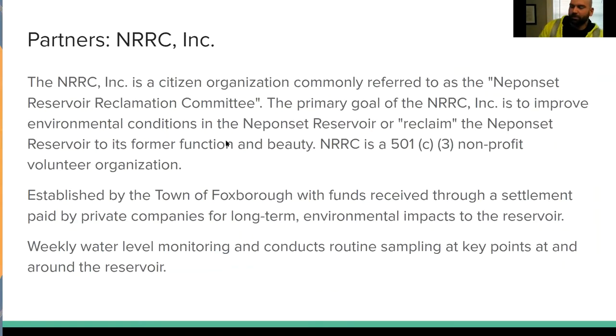Our primary partner on this was NRRC Incorporated, which is a nonprofit formed through a settlement for the town of Foxboro, through the private industries that were responsible for polluting the Ponset Reservoir in a big way. That money was set aside and this nonprofit was established with the purpose of monitoring and improving the water quality at the reservoir. They are actually the ones who initiated the project and partnered with us. They conduct weekly water level monitoring and routine sampling down there.